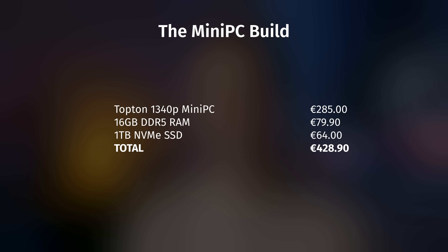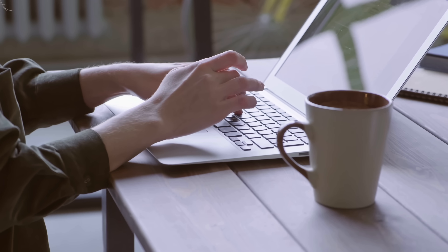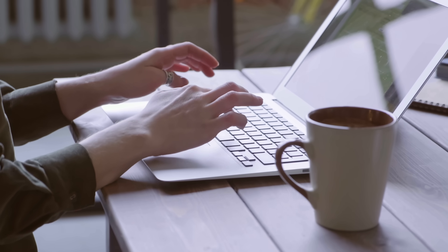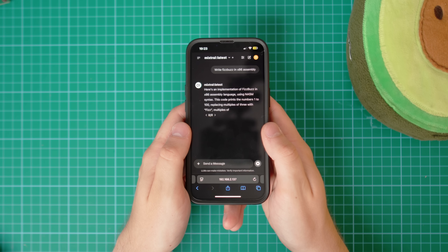A lot of people run Ollama on their laptop, so you don't even need a separate device for it. However, this is a channel about home servers and homelabs, and running Ollama on a separate device means you can share it with a friend or use it on multiple devices at the same time. So now that we've talked about the hardware, let's talk software.